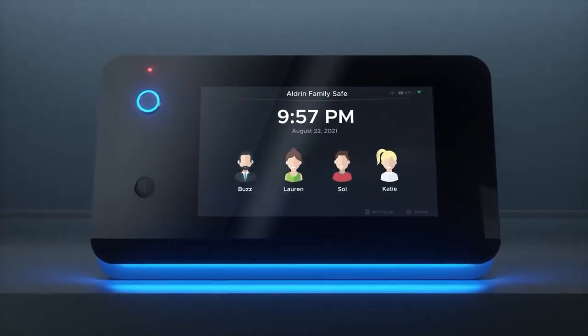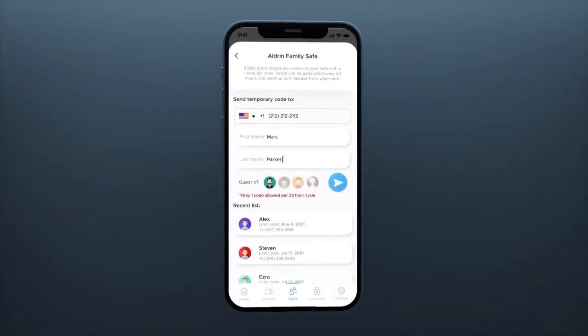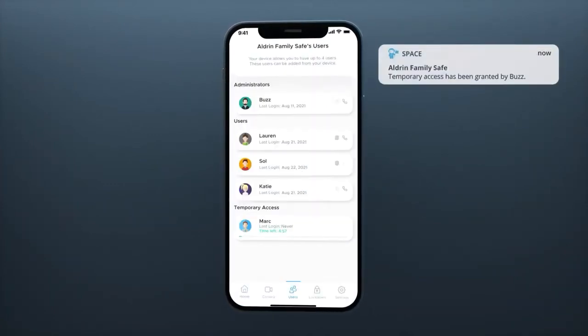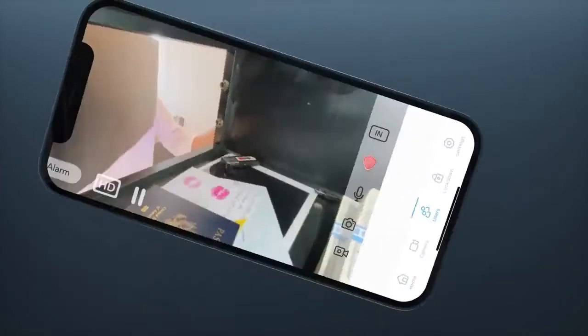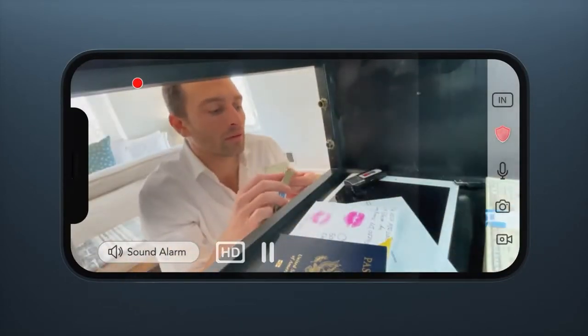Add access for the users you trust. Grant temporary access for emergencies or visitors with a one-time PIN code. Two-way talk allows you to speak, hear, and see what's going on anytime, anywhere.